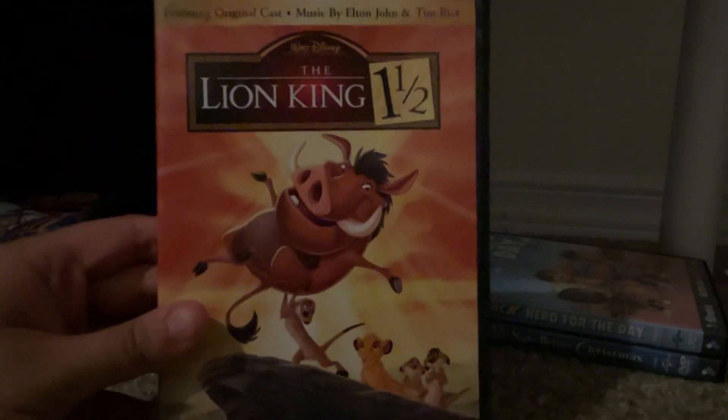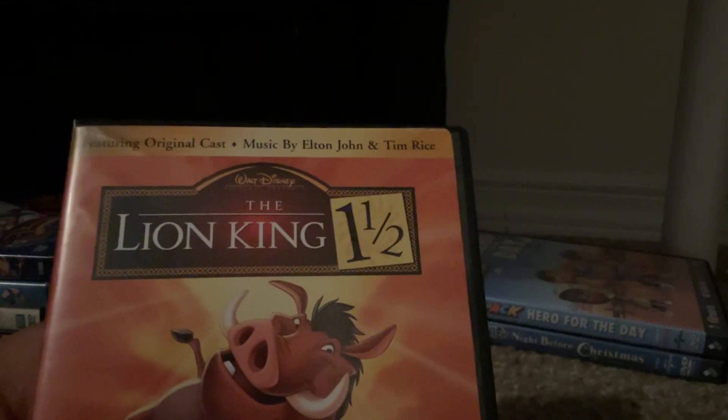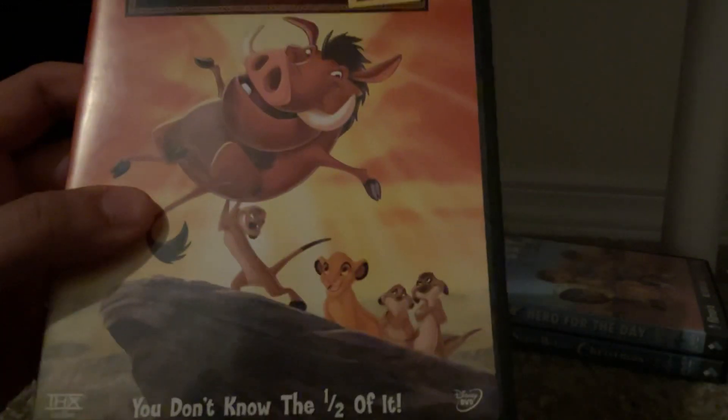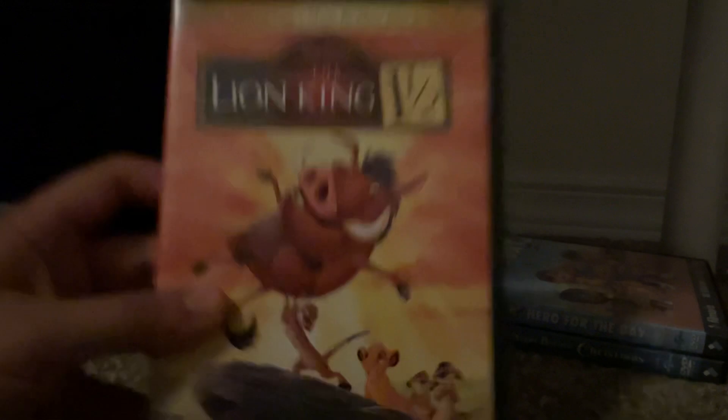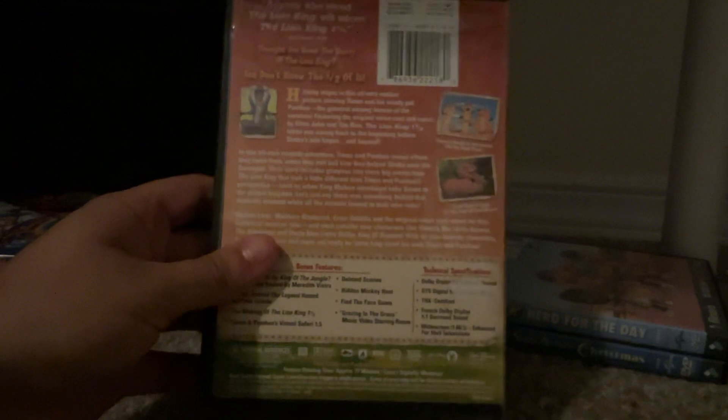Next up we got is The Lion King 1½ from 2004, featuring original cast music by Elton John and Tim Rice. The queue number is 312505. Here's the front, spine, and the back.